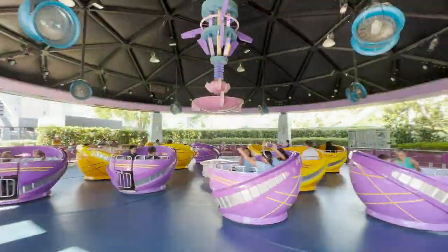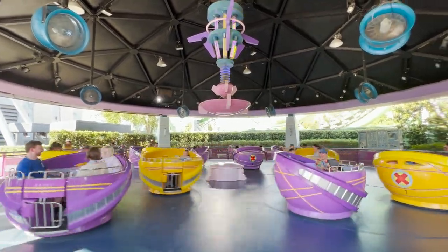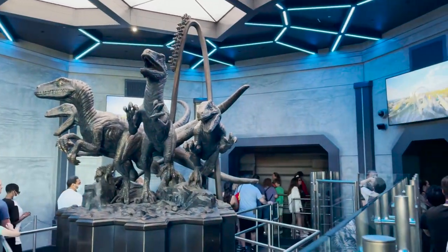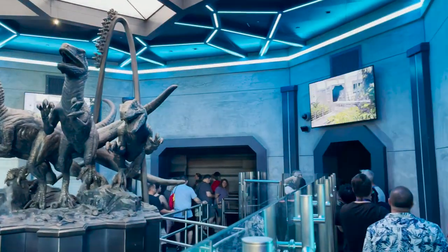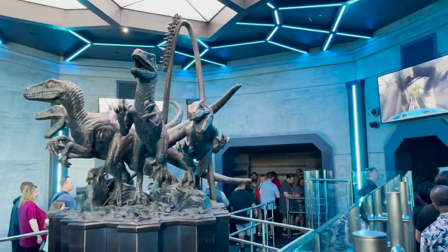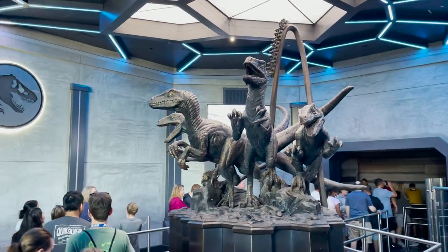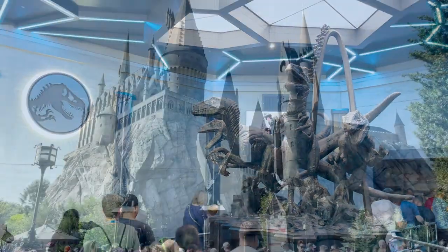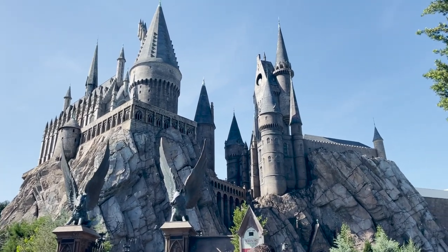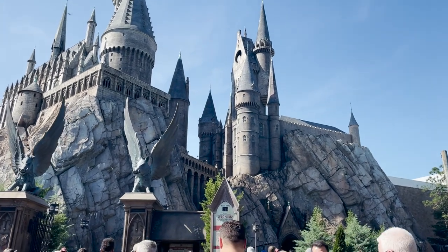Universal Orlando has so many different vacation package options for different family sizes, budgets, and everything that might be important to you and your family — they have an option for it. I won't go into the different hotel options in detail in this video; we have a complete guide on the best Universal Orlando hotels and their added benefits, and we'll leave a link to that in the show notes.